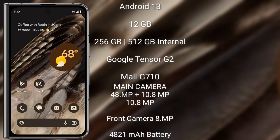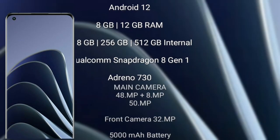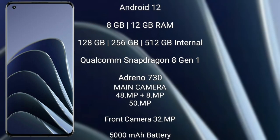The Google Pixel Fold runs on Android 13. It comes with 12GB RAM and 256GB or 512GB internal storage, powered by the Google Tensor G2 processor with GPU Mali G710. It features a rear triple camera setup: 48 megapixel plus 10.8 megapixel plus 10.8 megapixel, and a front camera of 8 megapixel. It has a 4821 mAh battery with 30-watt fast charging support.